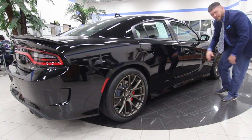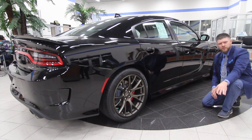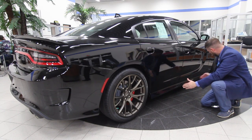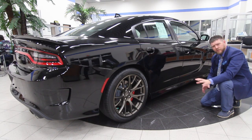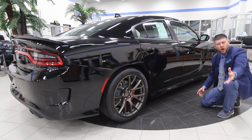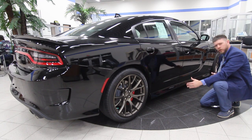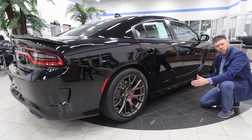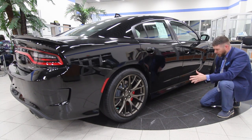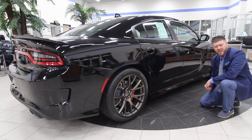I also want to point out the wheelbase — for those unfamiliar, that's the distance from front to back. Look how long it is. Vehicles with longer wheelbases ride much smoother and won't feel the bumps on the road as much, similar to riding in a limousine. Dodge is still flowing. Let's go take a look at the interior, because that's really where we spend a lot of time while driving.